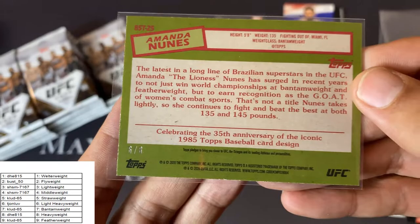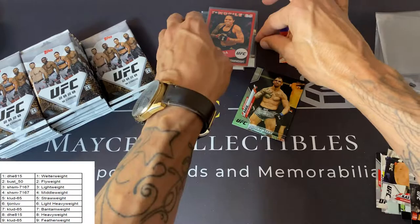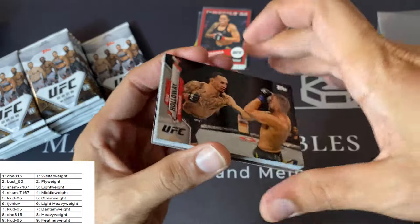And it is six of eight, bottom left. Great hit — Amanda Nunez red, six of eight. Put that with the hits as opposed to the inserts. Off to a good start. Congratulations to the Bantamweight — that's a great card.